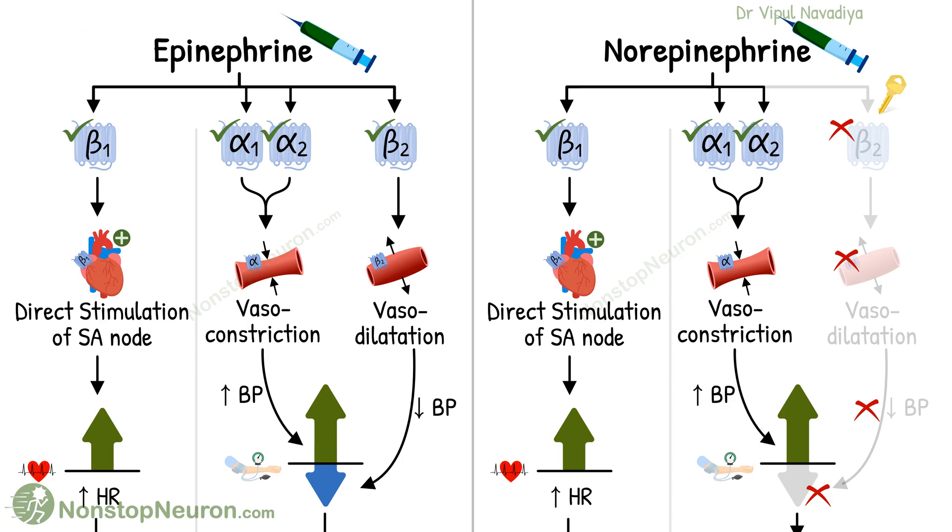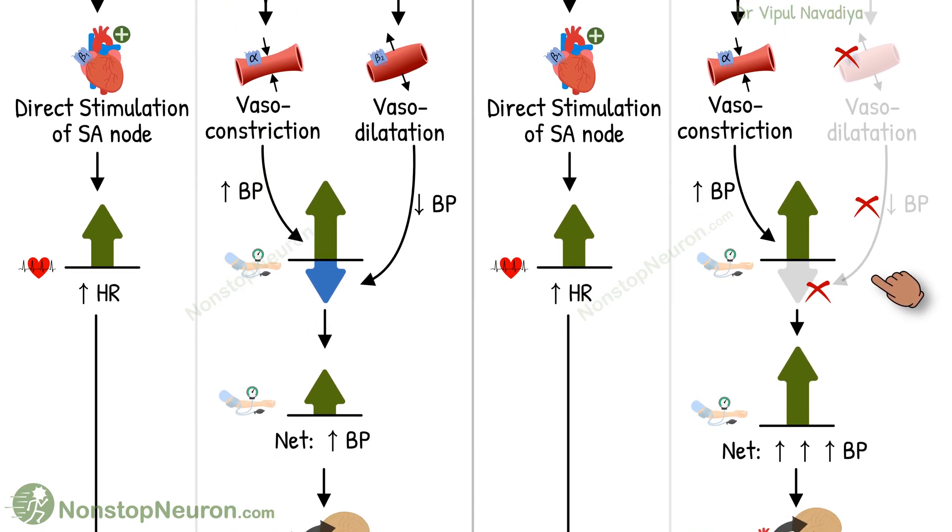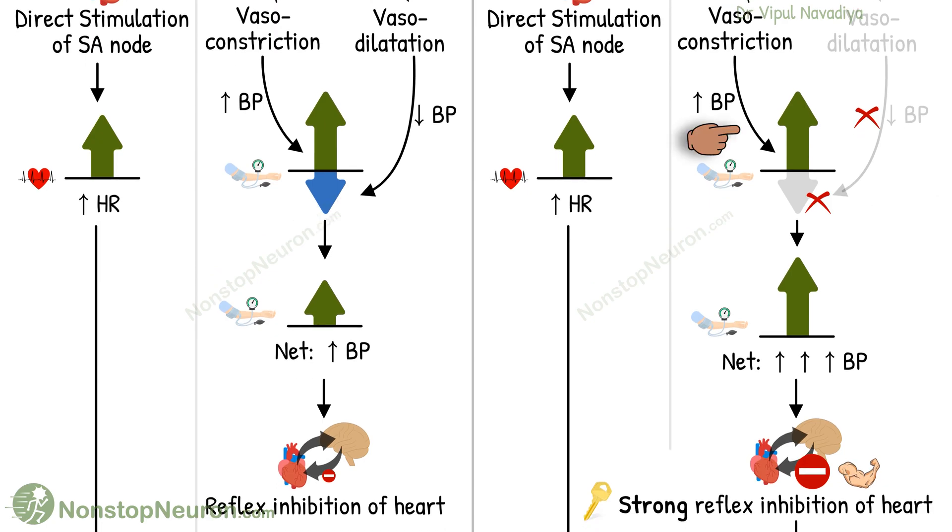So let's have a quick summary. Norepinephrine does not have beta-2 activity, which tends to decrease blood pressure. So with unopposed alpha action, there is a marked rise in blood pressure. This rise in blood pressure reflexively inhibits the heart, leading to bradycardia.